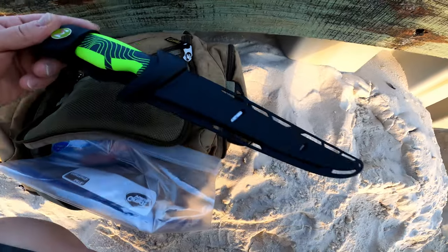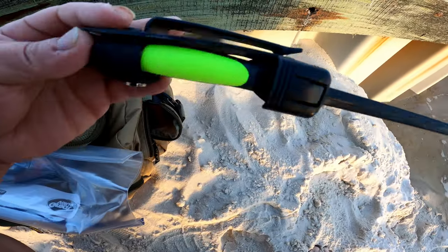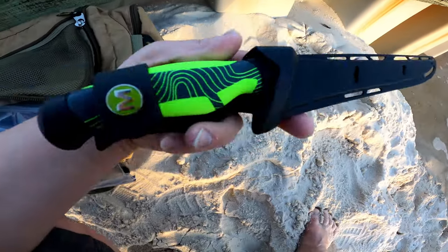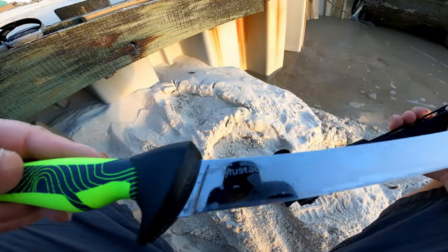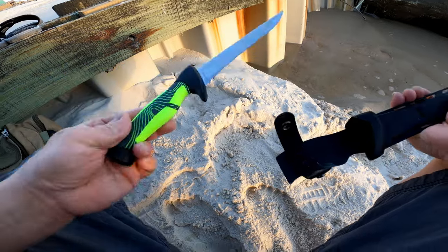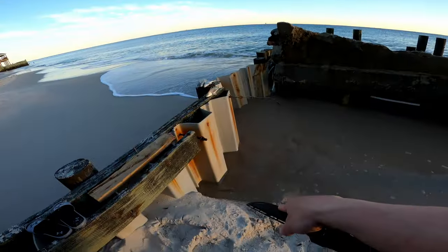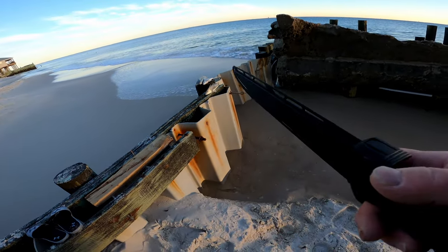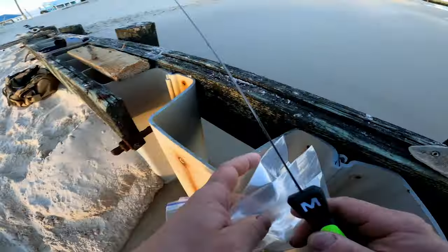I've got my new Mustad knife just for this trip — the nine-and-a-half inch blade. These things are awesome; this is actually the knife I was using before. Super nice blade, super sharp. I'm going to get these fish cut up and get that small one chopped up for cut bait. Let's fillet these up and get a little cutting board out here.